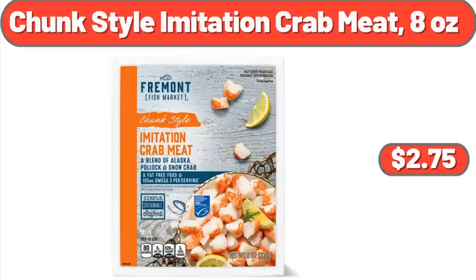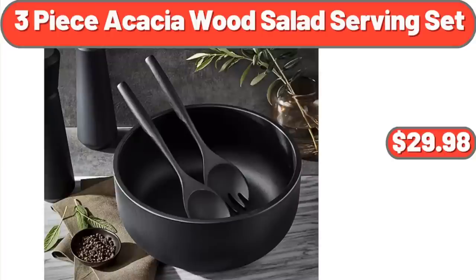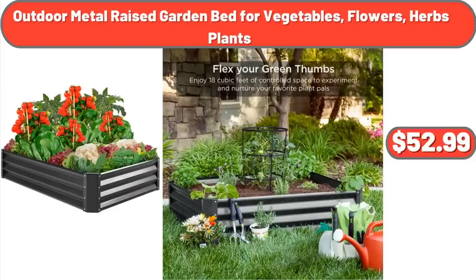Chunk Style Imitation Crab Meat, 8 Ounces: $2.75. Set of 2 Porcelain Cake Stands: $19.44. 3-Piece Acacia Wood Salad Serving Set: $29.98. Outdoor Metal Raised Garden Bed for Vegetables, Flowers, and Herbs: $52.99.